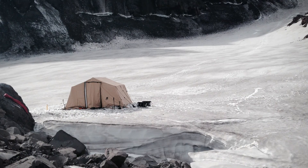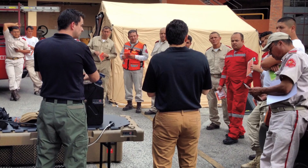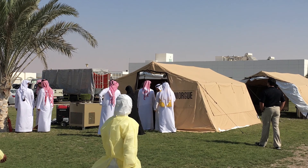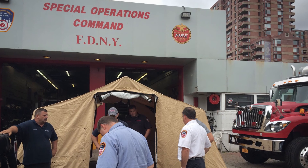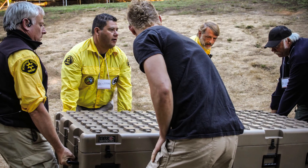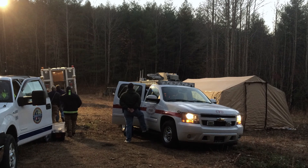Our shelter systems have deployed all over the world in every type of environmental condition — Mexico, Central America, all over South America, the Marshall Islands, Abu Dhabi, China, and pretty much every state domestically as well. Our equipment and our shelter has been deployed in almost every single major emergency and disaster in the last four years.